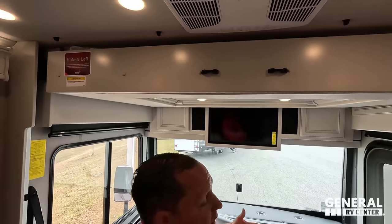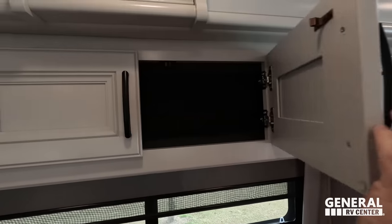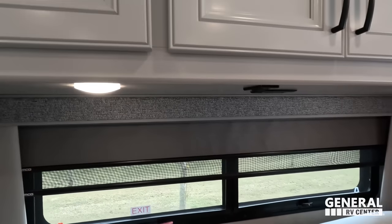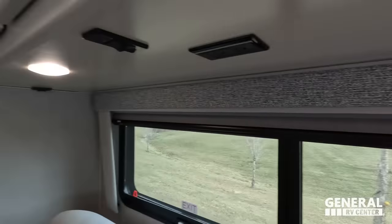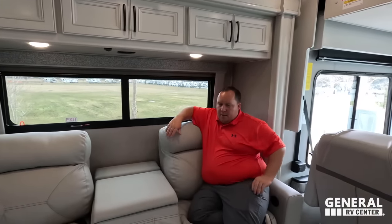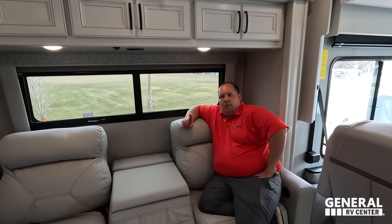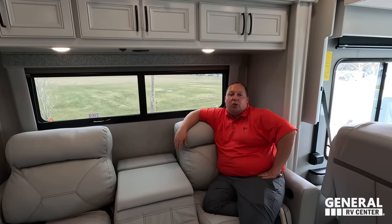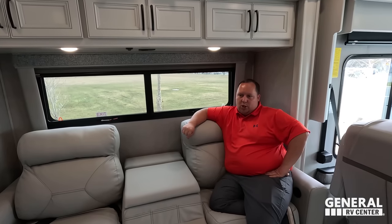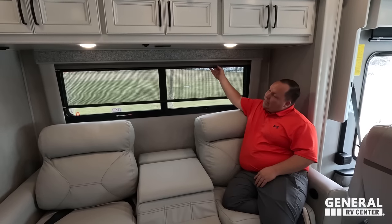Over here we have very nice cabinetry above. I love the cabinetry in the Frontier — they always do such an amazing job with their decor. Check out these valances — Andrea approved! We talked to Mindy, who does all the interior design for REV Group: Fleetwood, Holiday Rambler, American Coach. She does an amazing job every time. Right here we have MCD privacy blinds and daytime blinds.